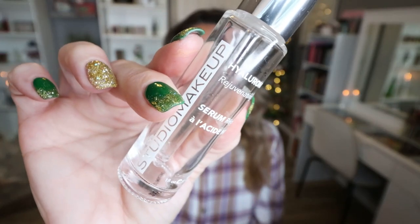I used up a serum from the brand Studio Makeup. This is the Hyaluronic Acid Rejuvenating Serum. I use this as my morning serum. I really like this — I felt like it added a lot of hydration to my skin and layered really nicely under makeup. That's kind of how I judge my morning skincare — how does it layer under makeup. This definitely gave me just the right hydration, and it sunk into the skin really well without leaving it oily or wet.